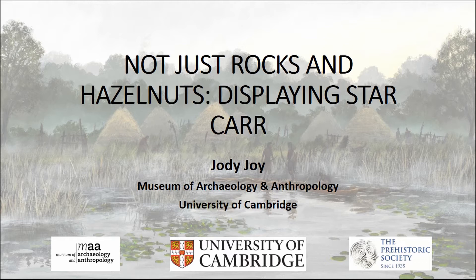It's on for about a year and a bit. It opened about two months ago and it's looking at the Mesolithic site of Starcar. The title of the exhibition is 'A Survival Story: Prehistoric Settlement at Starcar'. I'll talk about why we chose the title later, but two months in, I still feel like I'm surviving it.